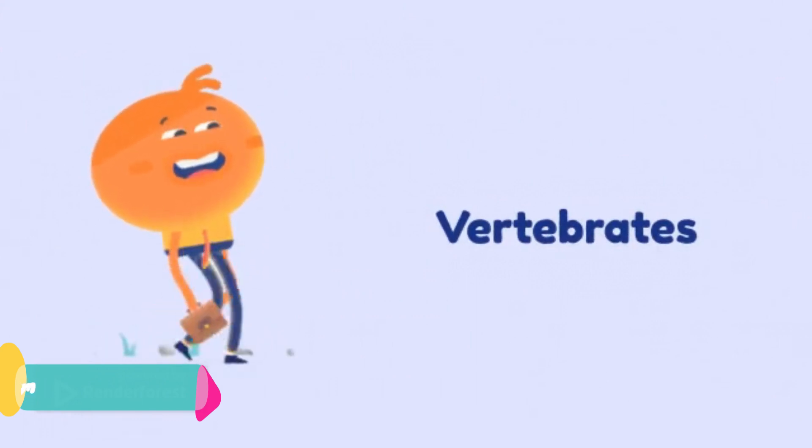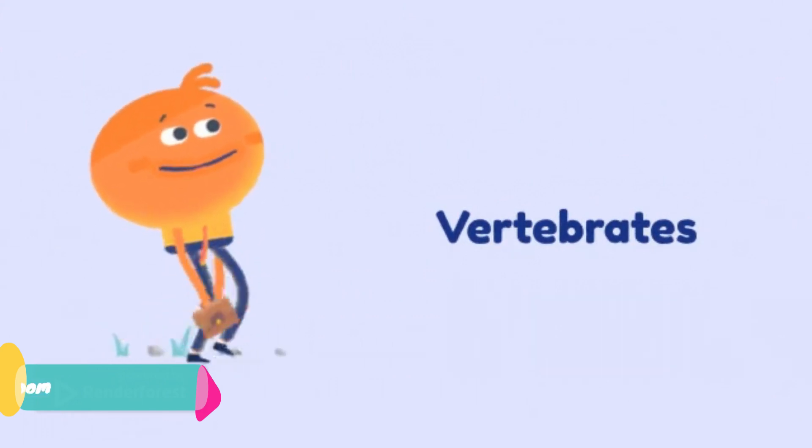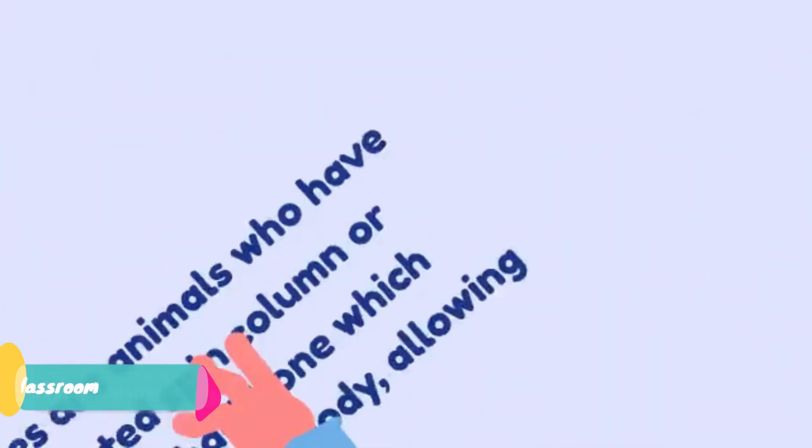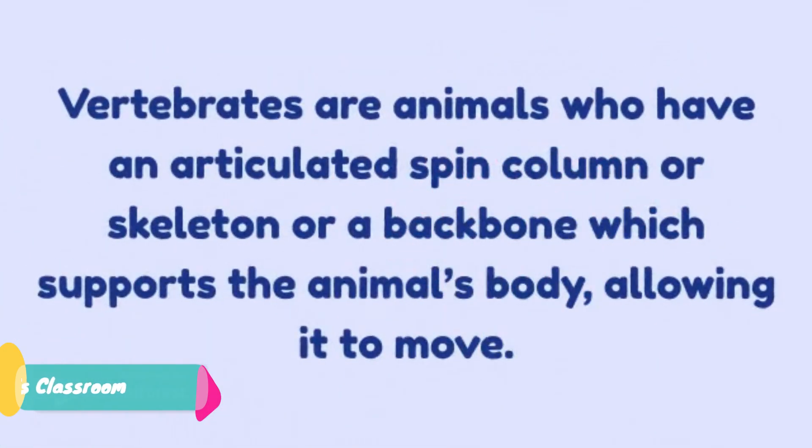Have you ever heard about vertebrates? This video will show you the five amazing classes of vertebrates. Let me explain to you what a vertebrate is. Vertebrates are animals who have an articulated spine column, which is also called a skeleton or a backbone. This supports the animal's body and allows it to move.